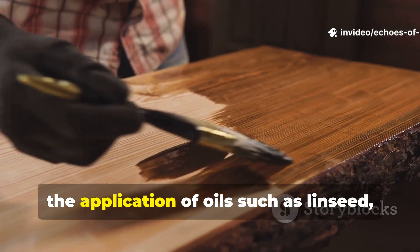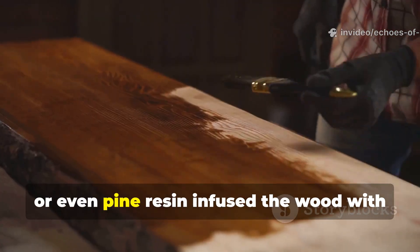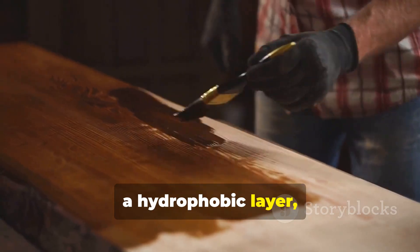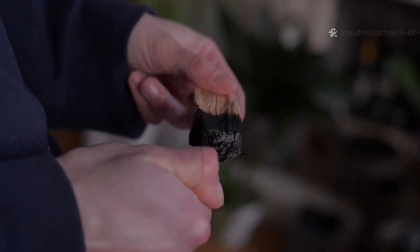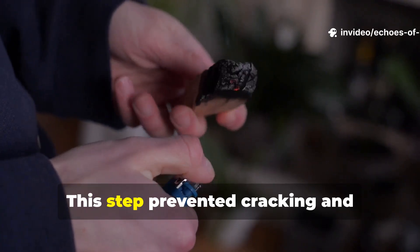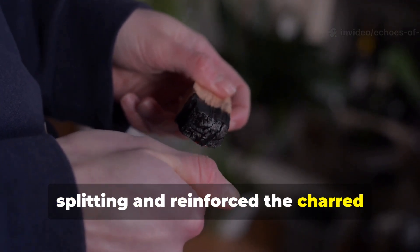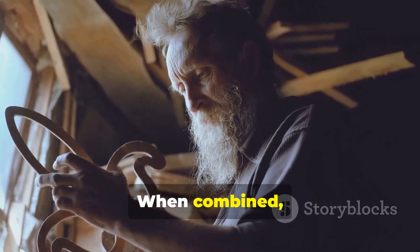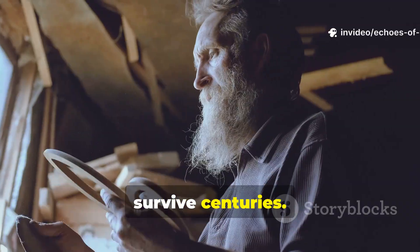Finally, the application of oils such as linseed, walnut or even pine resin infused the wood with a hydrophobic layer, repelling water while keeping the timber flexible. This step prevented cracking and splitting and reinforced the charred layer's protective properties. When combined, these steps created timber that could survive centuries.